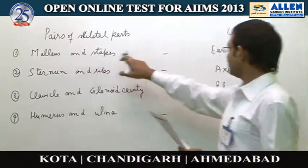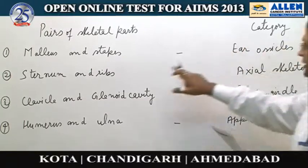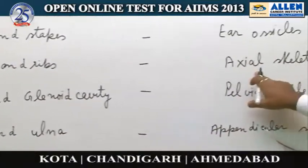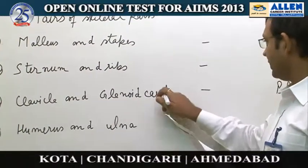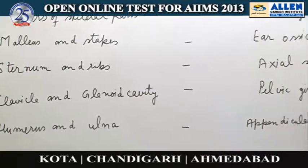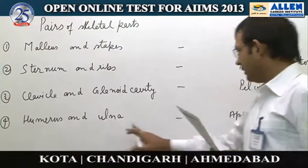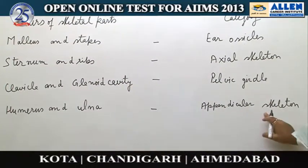Option one: Malleus and stapes are ear ossicles — yes or no? Option two: Sternum and ribs are the part of axial skeleton — yes or no? Option three: Clavicle and glenoid cavity are the part of pelvic girdle — yes or no? Option four: Humerus and ulna are the part of appendicular skeleton — yes or no?